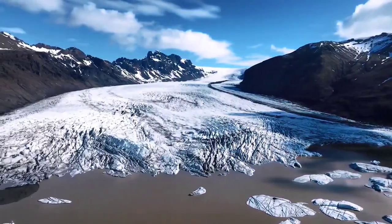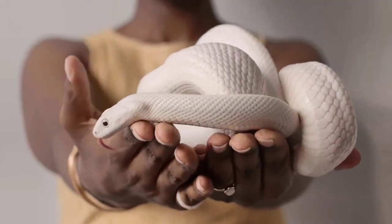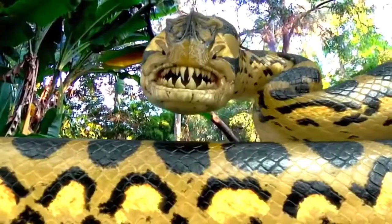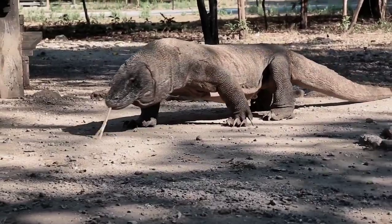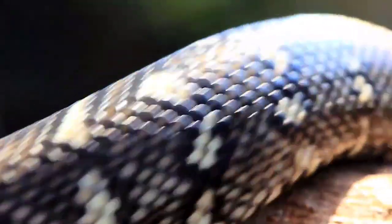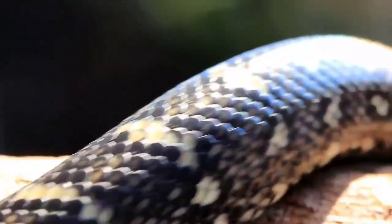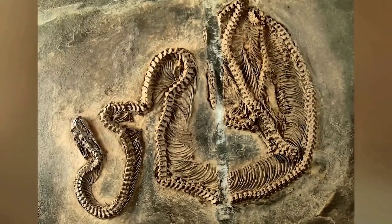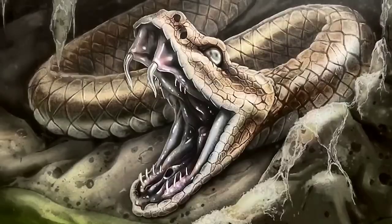The hotter the temperature, the bigger the snake — and the colder the temperature, the smaller the snake. The rapid temperature drop complicated the metabolic process of the Titanoboa because the metabolism of reptiles works efficiently where it is constantly warm. The bigger a snake gets, the more energy it needs to sustain itself. But when the Earth's temperature began to drop, the Titanoboa's metabolism couldn't adapt and eventually shut down.